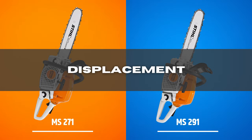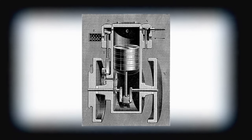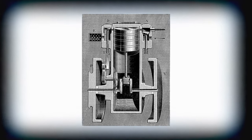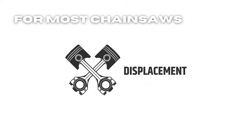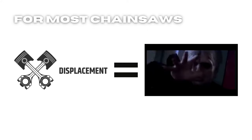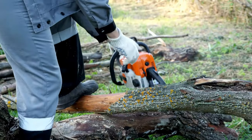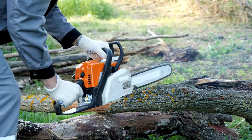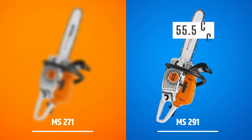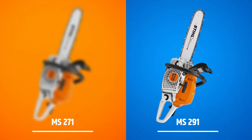Displacement: displacement is what I consider whenever I measure chainsaw power. Horsepower certainly matters, but it isn't always consistent, so you should rely on displacement when estimating a chainsaw's power correctly. The STIHL 271 has a displacement of 50.2 cubic centimeters, making it suitable for small-scale tree cutting. If you need a little more power, check out the 291 model — with 55.5 cc displacement, it gives you plenty of power to cut those stubborn logs. Winner: STIHL MS-291.